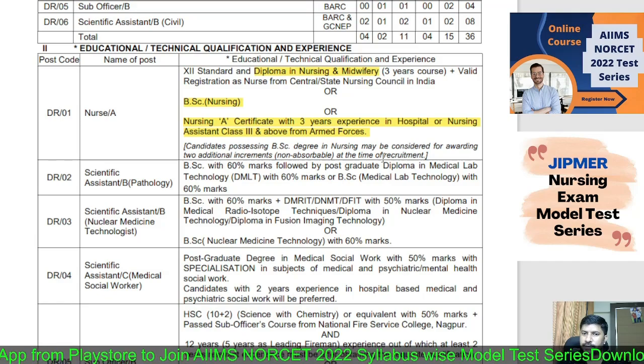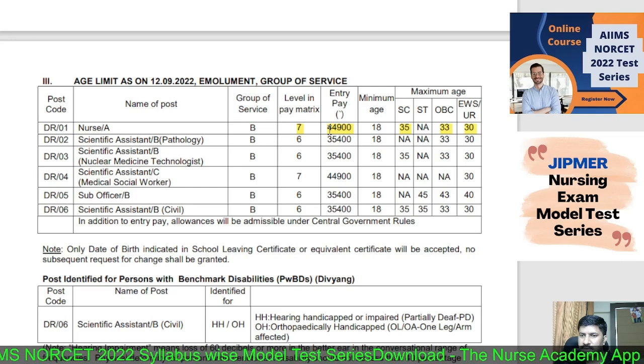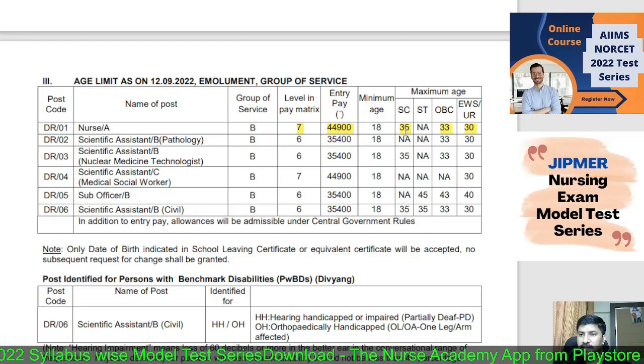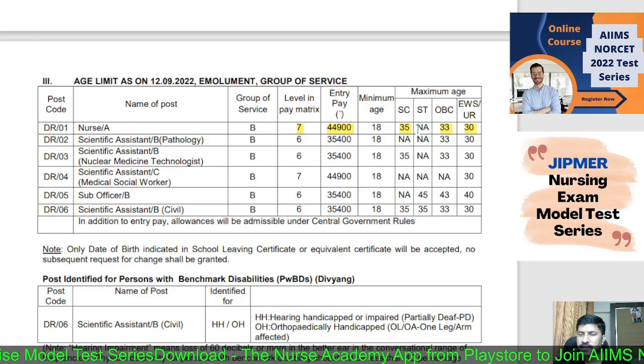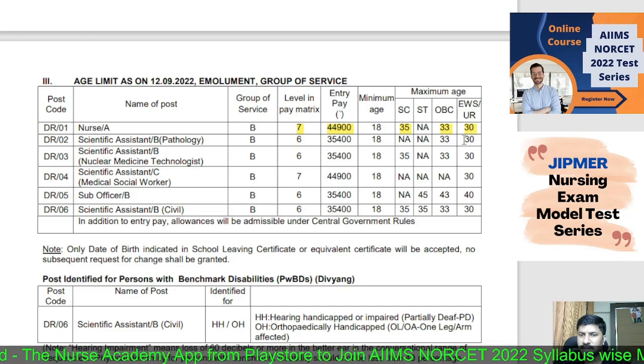The pay scale is Level 7 (7th CPC), with a starting basic pay of ₹44,900. Regarding age limits: SC candidates — 35 years; there is no ST vacancy so ST is not applicable; OBC candidates — 33 years; EWS and general category candidates — 30 years.